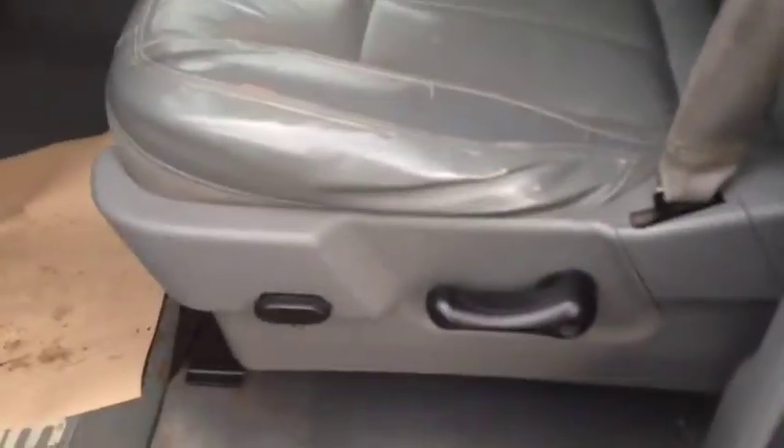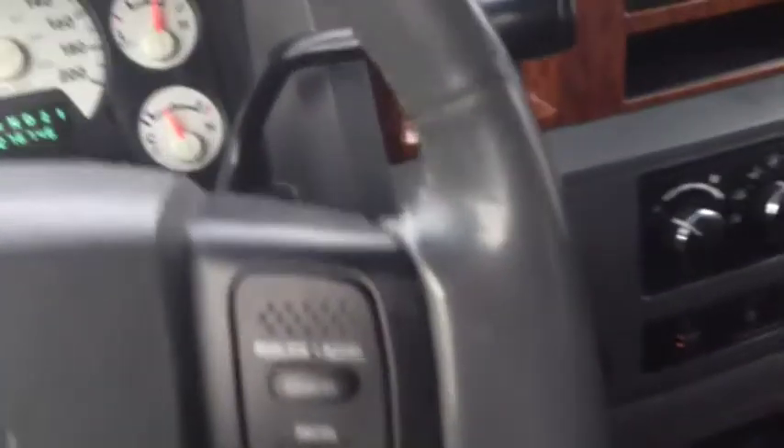Inside you have your gray leather interior, room for five passengers, power windows, locks and mirrors, and your power driver seats. Once you hop up in the truck, left hand side you've got your light controls. You also have your power pedal controls right there. Cruise control settings on the left hand side of your steering wheel, right hand side is continuing those.